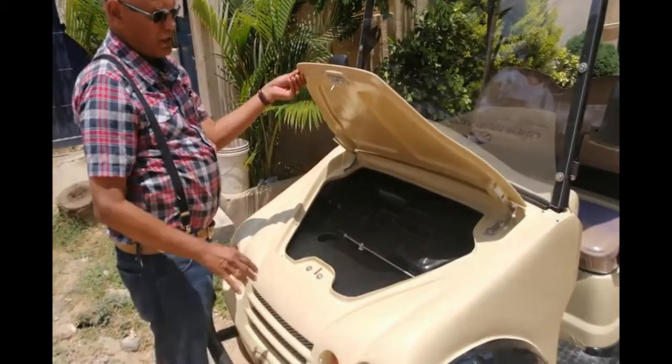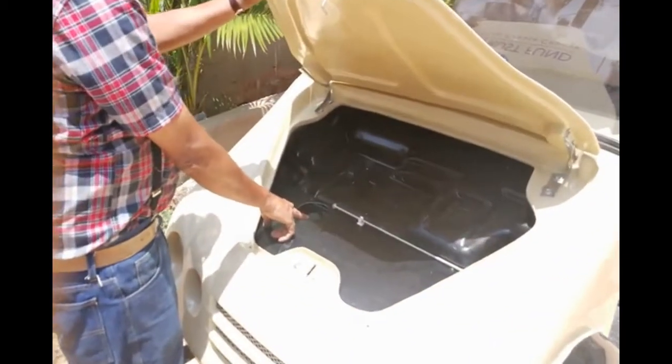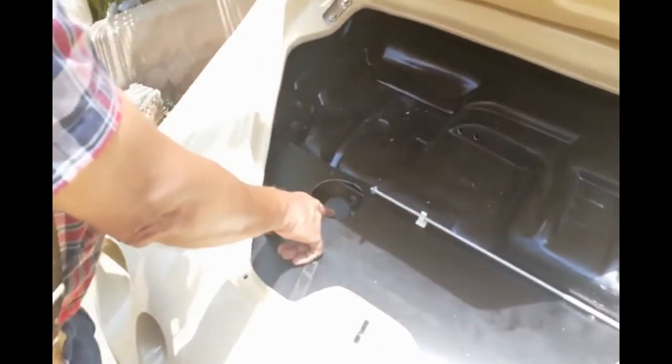We have a small bonnet which allows you to access the brake oil. This needs to be checked maybe every 6 months or so.